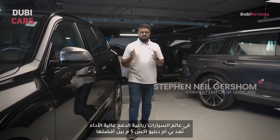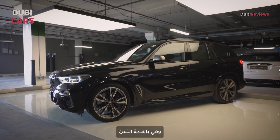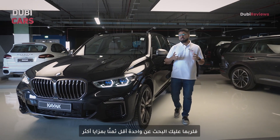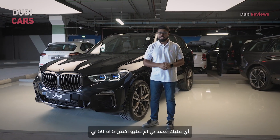In the world of performance SUVs, the BMW X5 M is certainly one of the best. However, it is quite expensive too, and if that is a concern, you should be looking for something that offers more for less. In other words, you should be looking at the BMW X5 M50i.